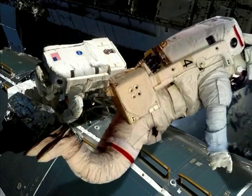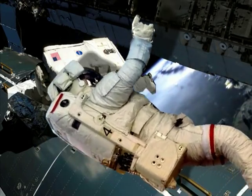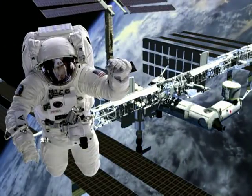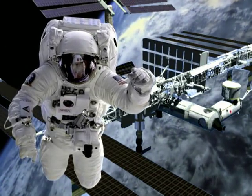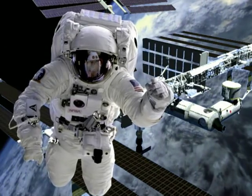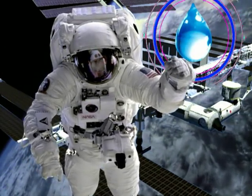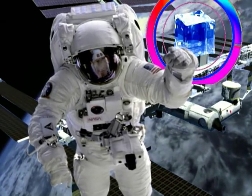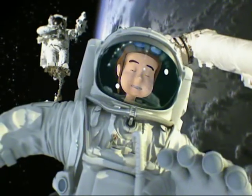Out here in space, there's nothing pulling us down to the ground because there isn't any gravity. Without gravity, we can just float around. Unfortunately, there isn't any oxygen for us to breathe either, which is why we have to wear a special helmet. Our space suit also protects us from the extreme space temperatures. Right now, it's freezing out here. It's so cold, you can freeze water in less than one second. It's really, really cold out here.